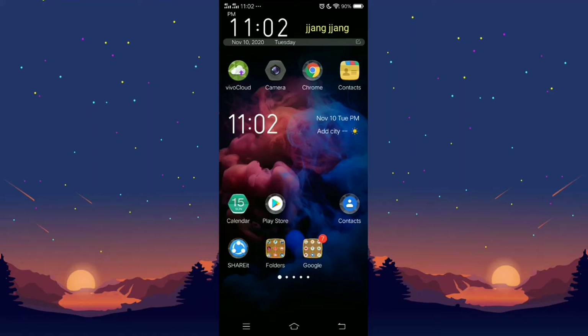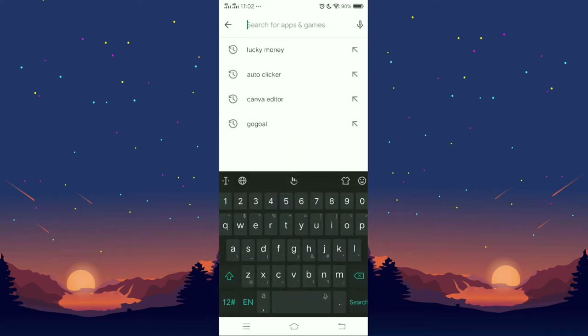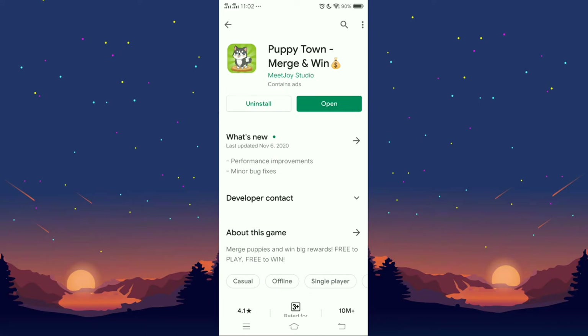What is going on guys, it's your boy Boss Tambay TV and today we're going to talk about Poppy Town. We're going to search for Poppy Town, go ahead and install it right there. We're going to check out if this application is really legit or a scam.